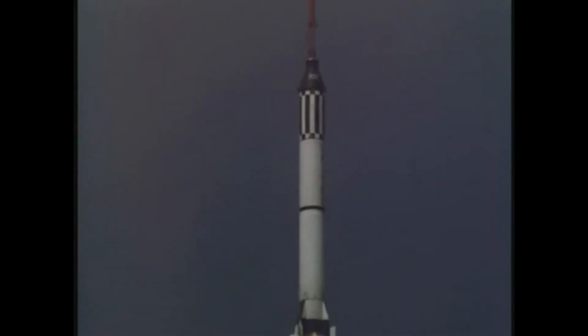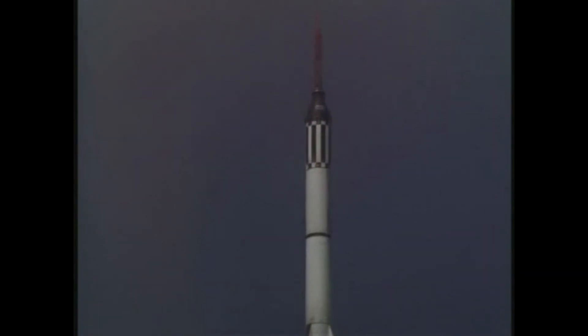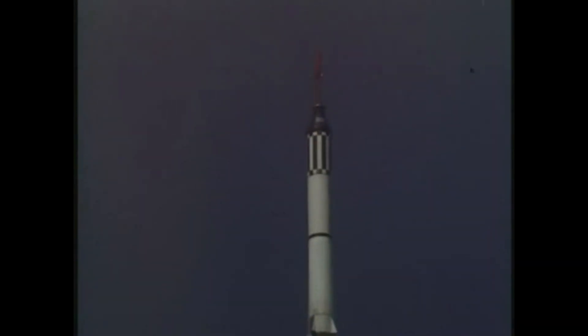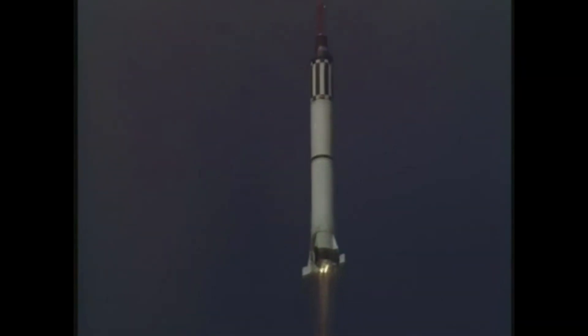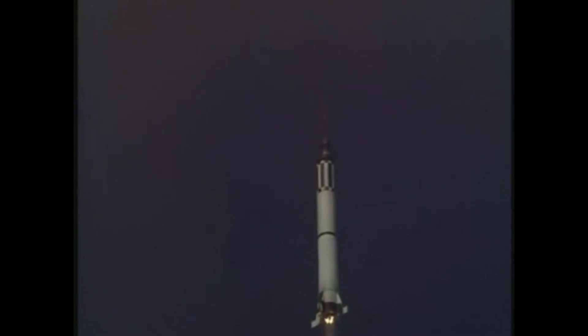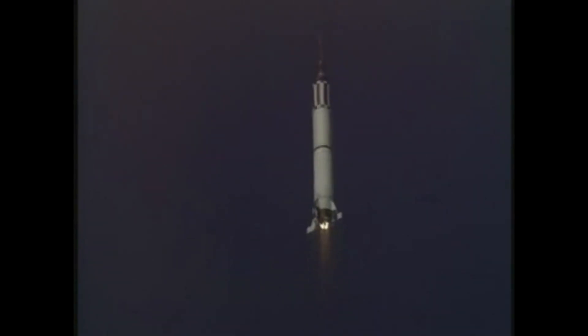This is Freedom 7, the fuel is go, 1.2 G. Cabin at 14 PSI, oxygen is go. Freedom 7 is still go.